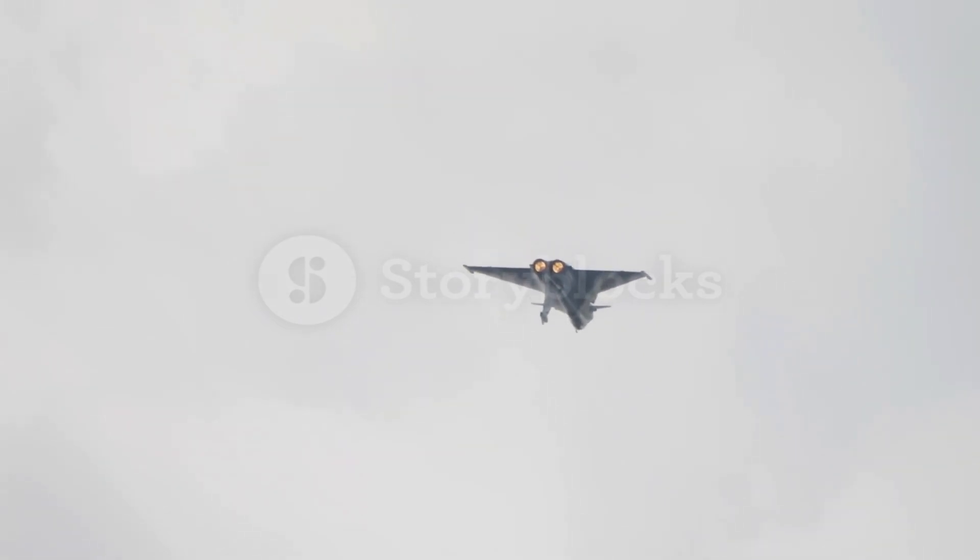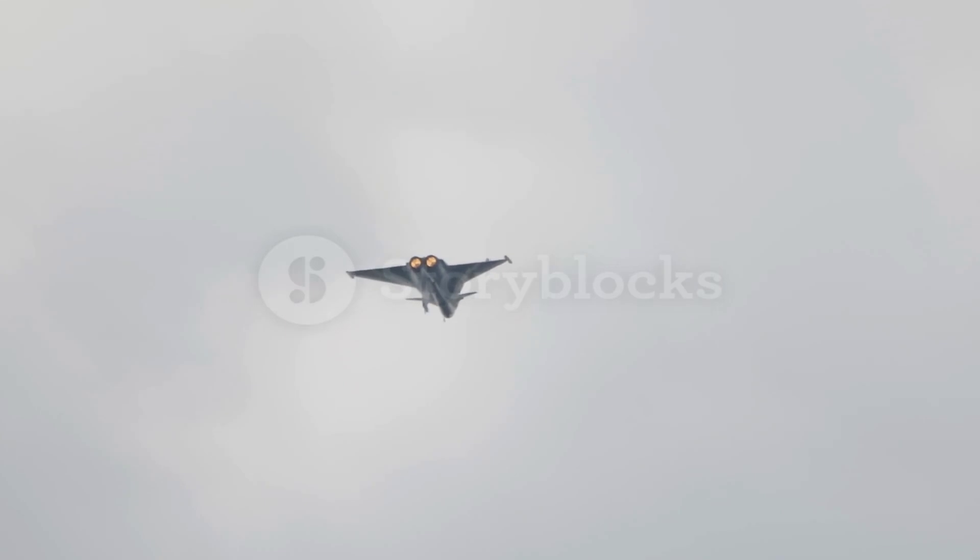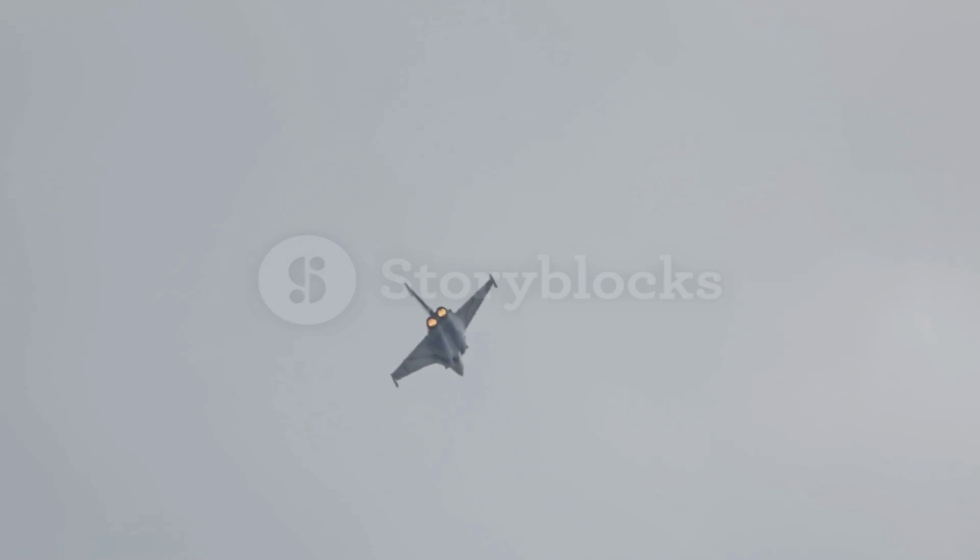The Rafale's journey began in the late 1980s, when the French government sought to replace its aging fleet of Mirage 2000 and other aircraft. Dassault Aviation responded with the Rafale program, which aimed to create a versatile, carrier-capable fighter that could serve in both the French Air Force and Navy.